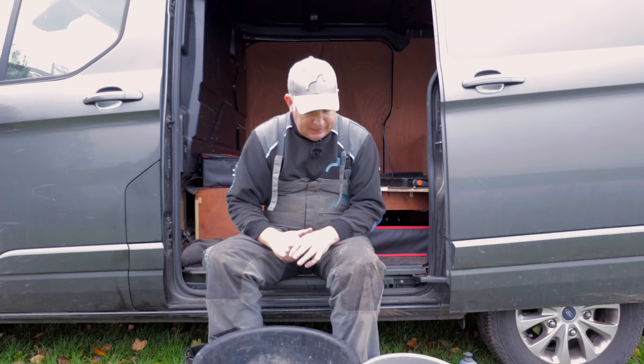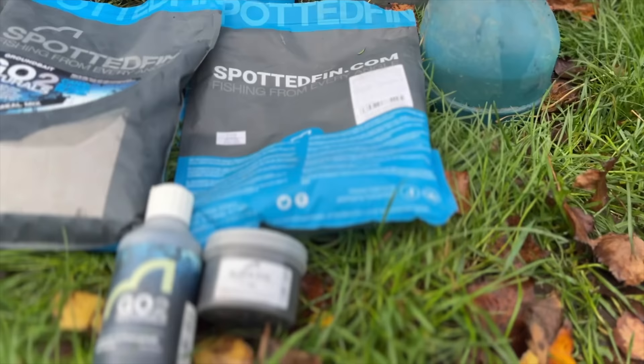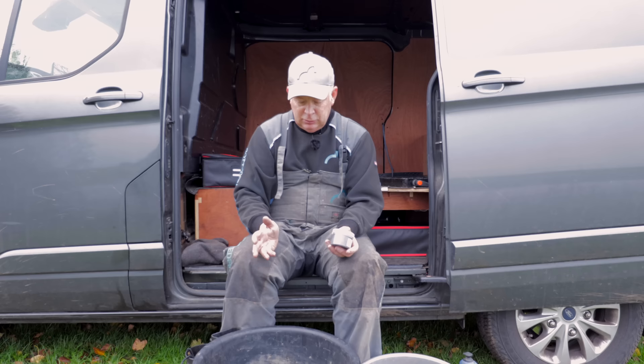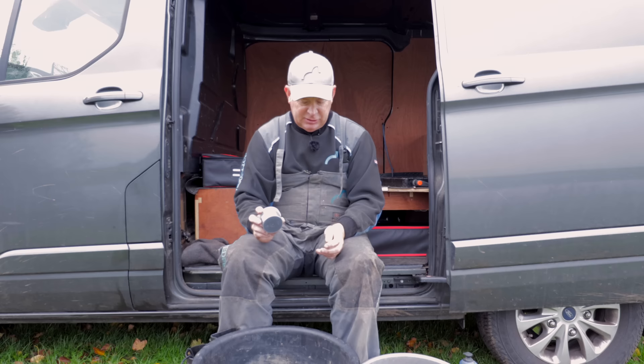I carry a pot of black dye separately. If I get to my peg and the river is very clear, I can add some black dye to darken it off. Alternatively, like today with a bit of colour in the water, I think the fish are going to feed quite confidently and I don't think I need to add any black dye. It doesn't wash out of the groundbait on the bottom - it'll stay in and keep it dark. So that's a good little product to carry with you.